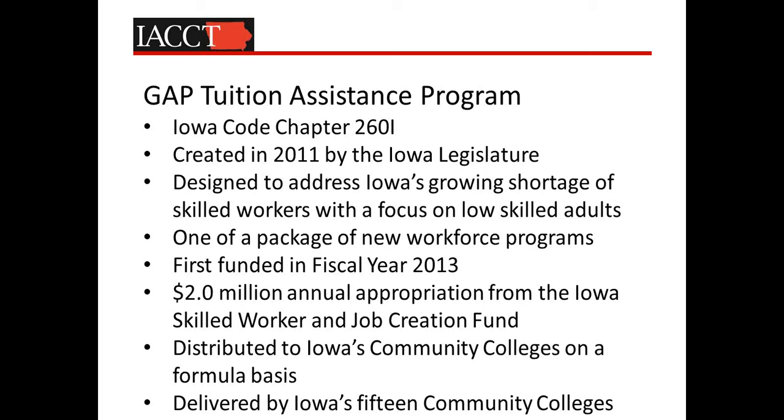The first program I'm going to talk about is the GAP Tuition Assistance Program, accessible through Iowa Code Chapter 260-I. It was created in 2011 by the Iowa legislature and designed to address our growing shortage of skilled workers with a focus on low-skilled adults. Many states like Iowa are experiencing flat population growth, declining numbers of K-12 students, an aging population, and increasing retirements. To a great extent, the workforce that's going to drive our state's economy in the years ahead already exists in the Iowa workforce — low-skilled, low-income working adults with little or no post-secondary training or education. The Iowa legislature created a portfolio of workforce programs, of which the GAP Tuition Assistance Program is one.